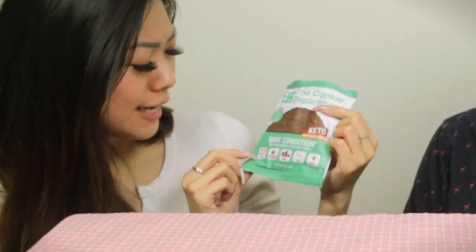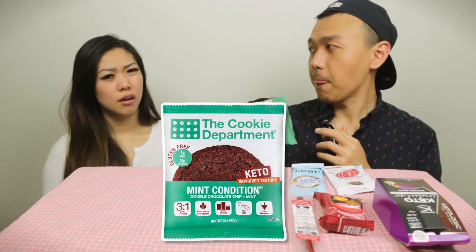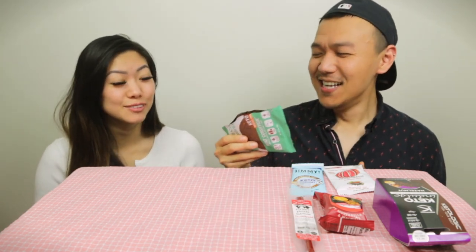Cookie department — double chocolate chip and mint, improved texture. It looks like a grandma cookie. Very bready but with a nice kick of mint. The cooling sensation is from the sugar substitute stevia. Tom loves it — 4.6 out of 5. Sandy gives it 4 out of 5. Both agree the texture is improved and the mint chocolate chip flavor is great.